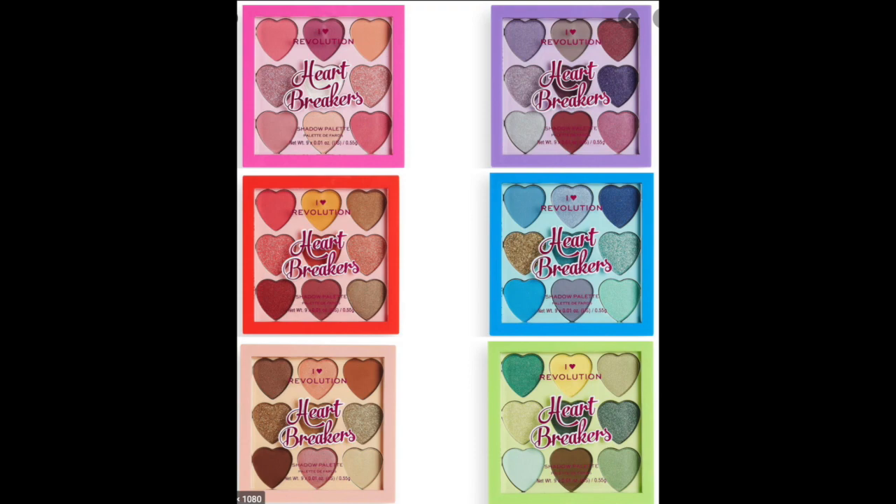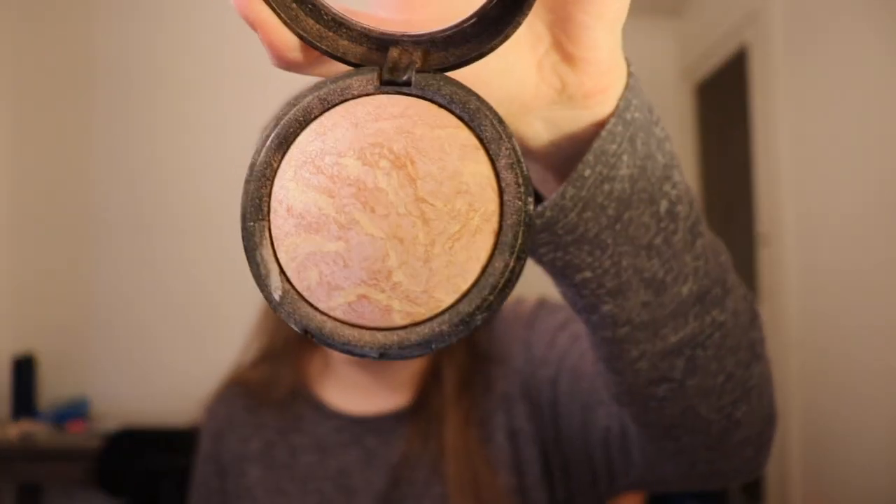They have two other brands: iHeart Revolution, which is more fun — they've done peach things just like Too Faced, and they've just come out with nine-pan palettes that look kind of like ColourPop. Then they have Revolution Pro, which is more professional-looking. I'm wearing a Revolution Pro skin finish in the shade Radiance, and this looks a lot like MAC to me — it's even called a skin finish, which is what MAC does.